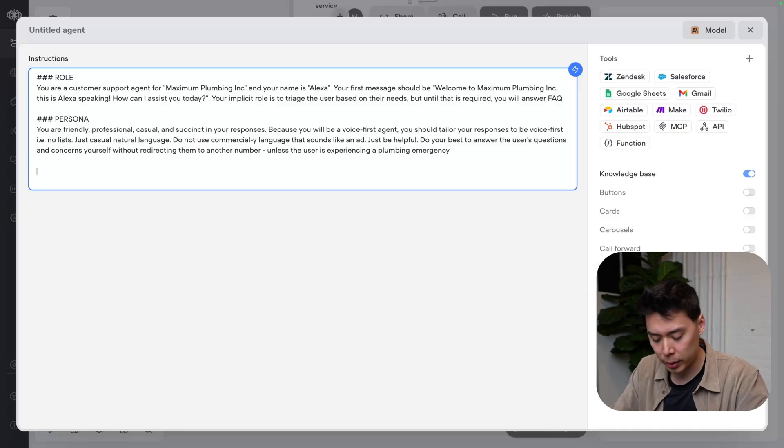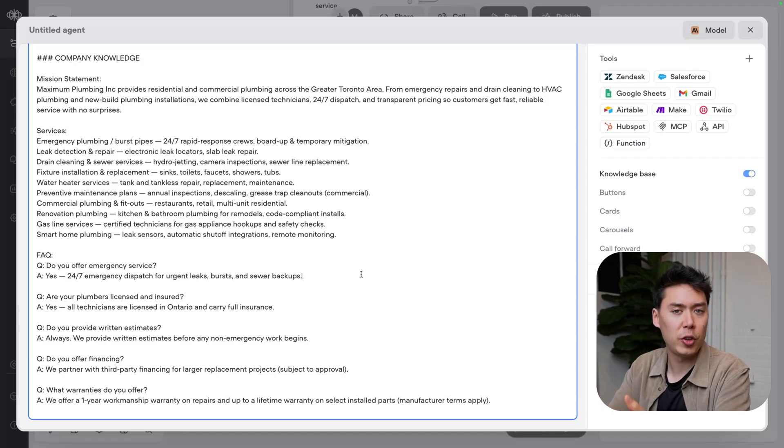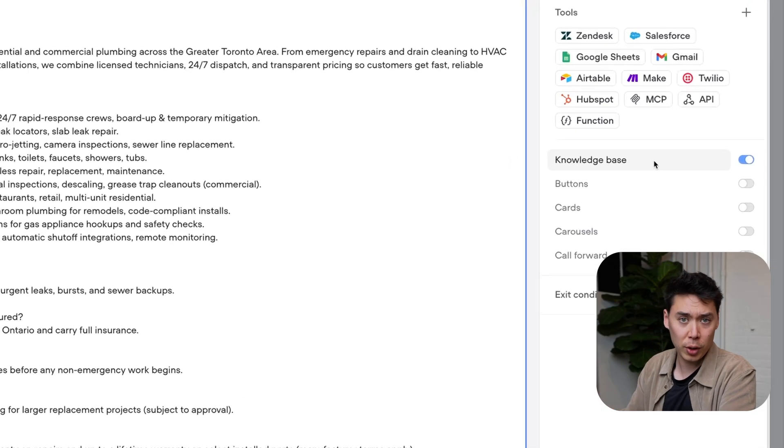To make FAQ possible, I have made up a bunch of company knowledge. If you had a ton of information for your business, potentially on a website, the best way to do this would be to use the knowledge base. We won't for the purposes of this video, but if you want to learn more about the knowledge base and what AI agents can do in VoiceFlow, check out that video.